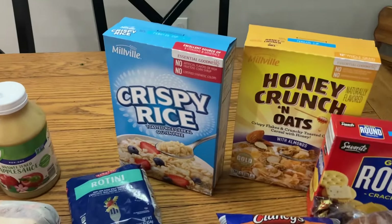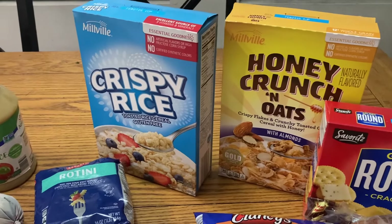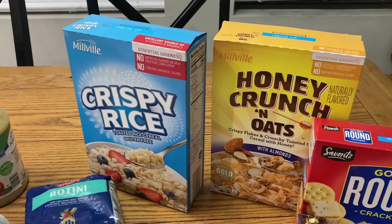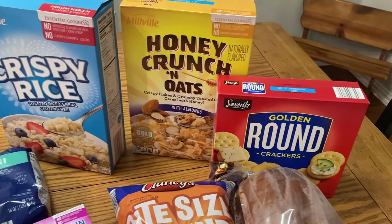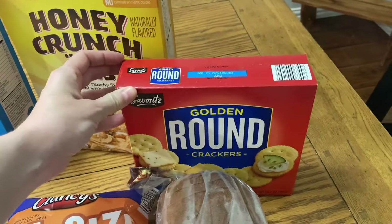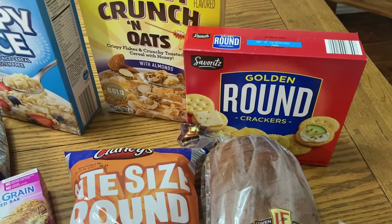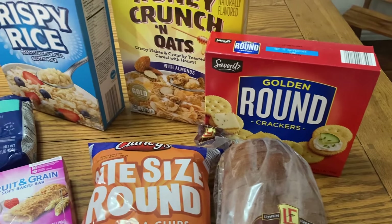For cereal I grabbed two basic boxes that we typically eat — similar to what I got last time. Last time it was $3.08 for two boxes and now in 2024 it is $4.54. The crackers have definitely gone up — they were $1.25 before and are now $2.49, so they have doubled. I believe similar ones at Walmart are $2.72 for the Walmart brand, so it's still a better price at Aldi, but they have definitely gone up.